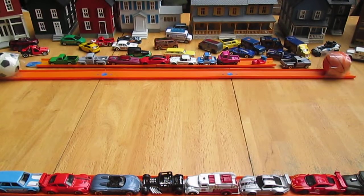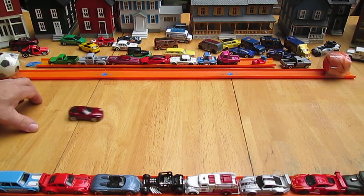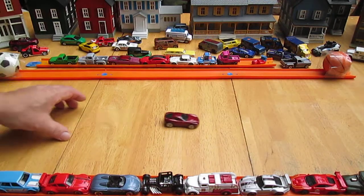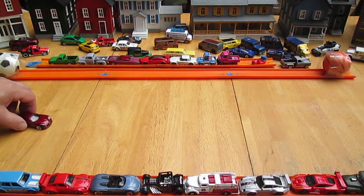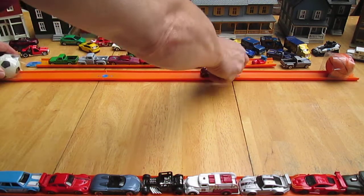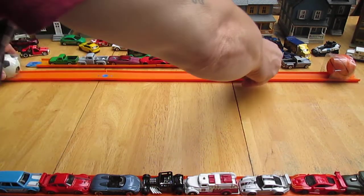How does it roll? A little bounce to it too. Straight — nice straight roller.